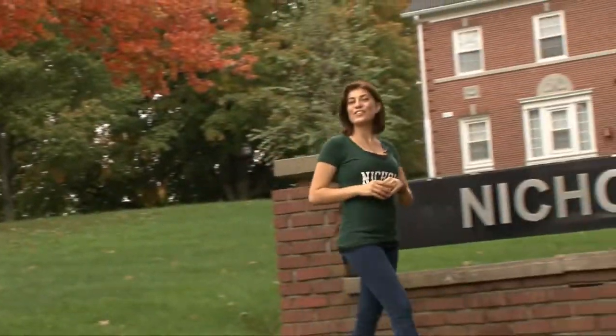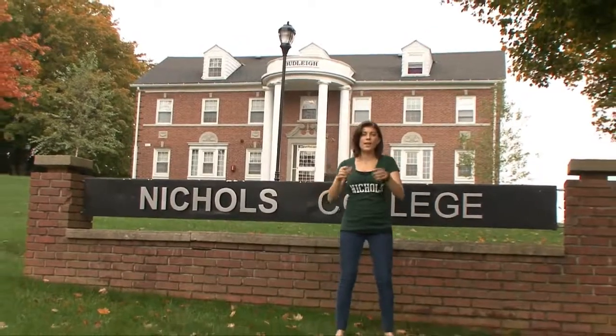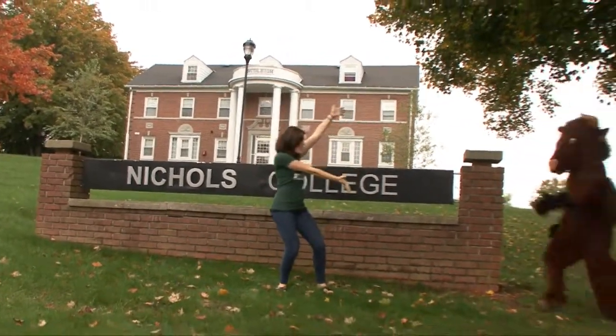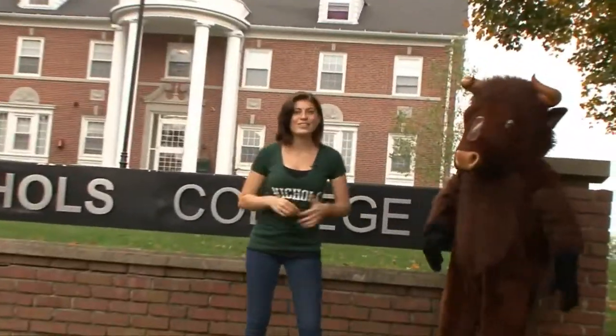What's up guys? Natalie here for University TV, and today we're touring Nichols College, home of the Bison. Touring with us today is Thunder the Bison. Alright guys, there's no time to waste — let's get this tour started.